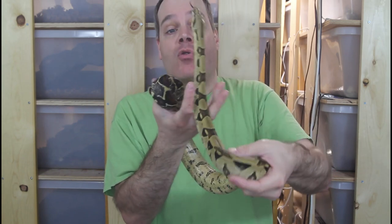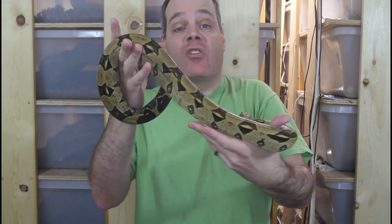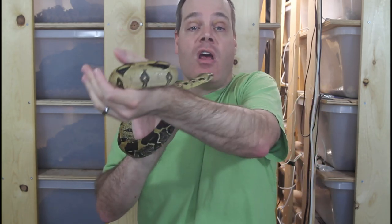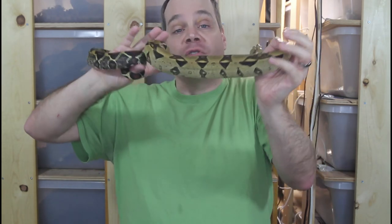The demand is really high because True Redtail Boas are perceived as being the ultimate boa constrictor — the most muscular, the most beautifully colored, the most impressive — and everybody loves these animals and aspires to have them in their collection. So as long as the demand stays really high and the supply stays really low, I expect the prices will continue to rise.